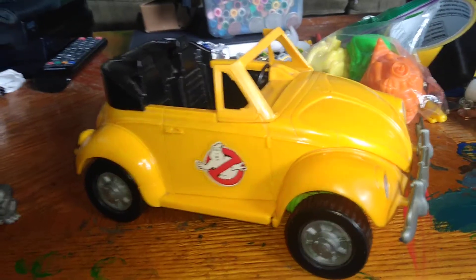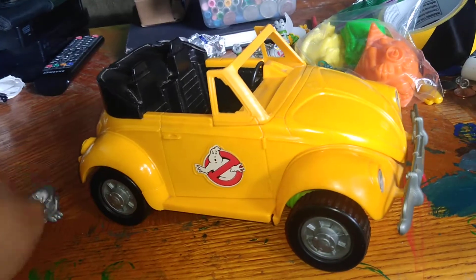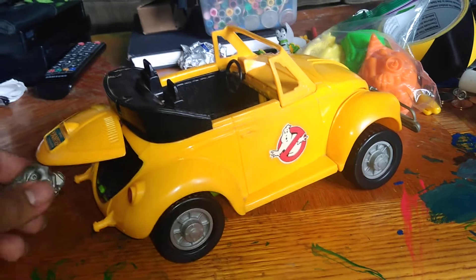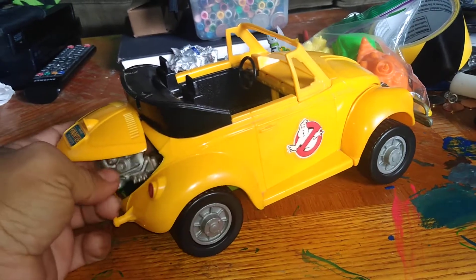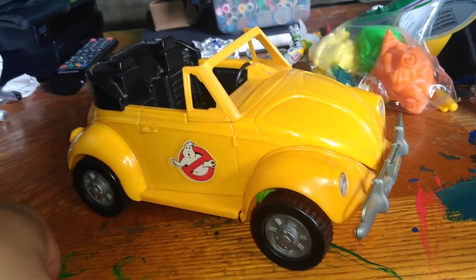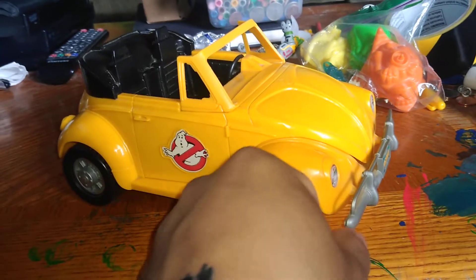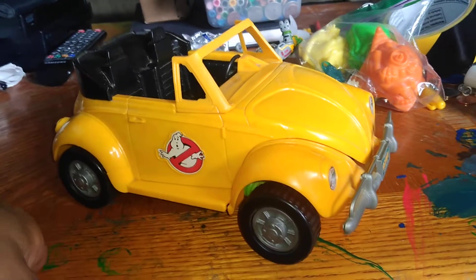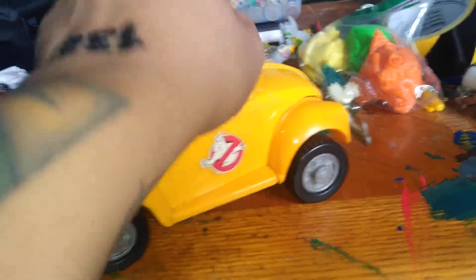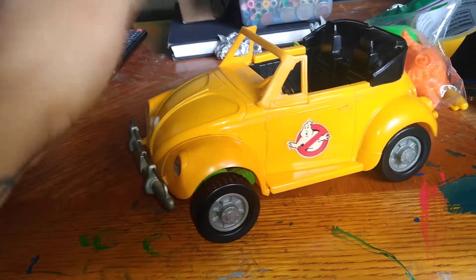I came across a lot of these — a lot of them never came with the engine ghost thing. But I came across these a few times, especially at Frank and Sons where they overcharge an arm and a leg. They wanted like 80 bucks to a hundred dollars for two damaged, scratched-up, broken ones. You guys are a rip-off — watch out for those people.